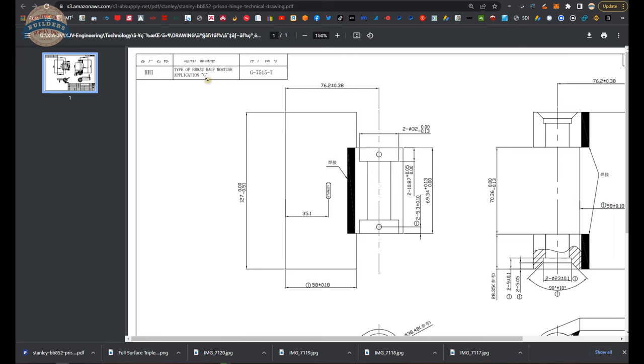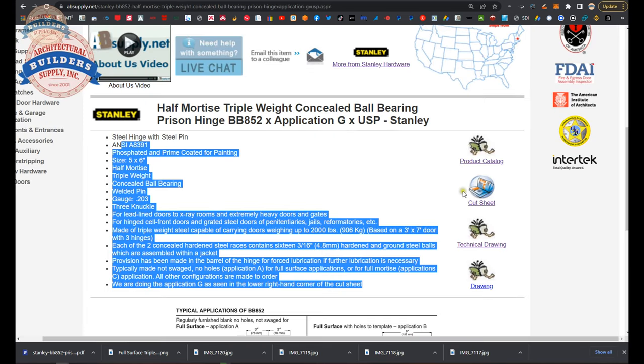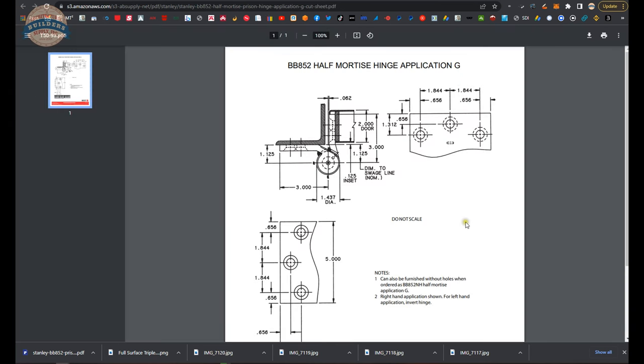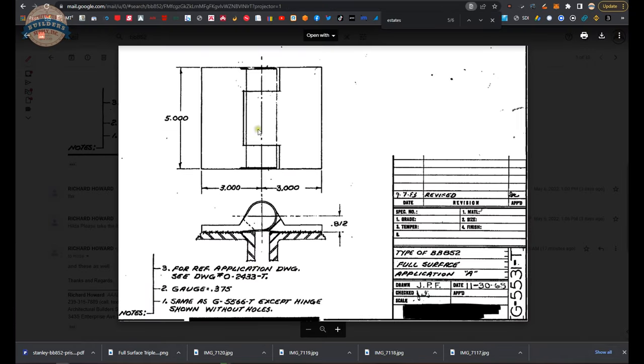This is an Application G drawing, but it's the same for Application A because the only difference is the holes or no holes. This is more of a cut sheet or template. For the Application G, this is actually a G because the A is not built in the site. Whatever document we're going to have for this will be here — I don't believe they offer one for Application A beyond this, which will be posted there as well.